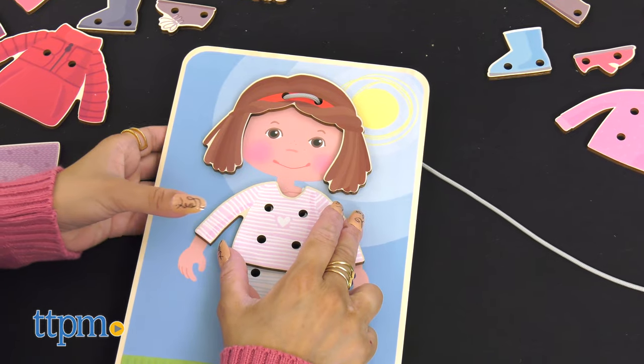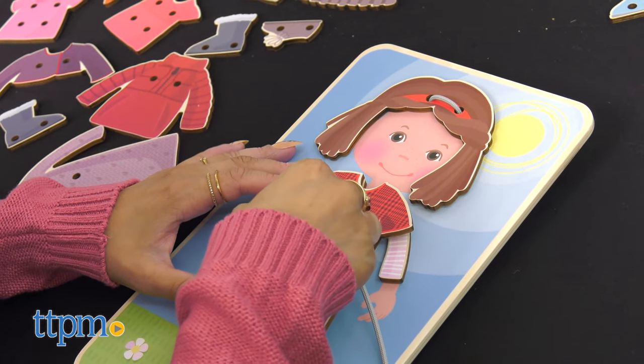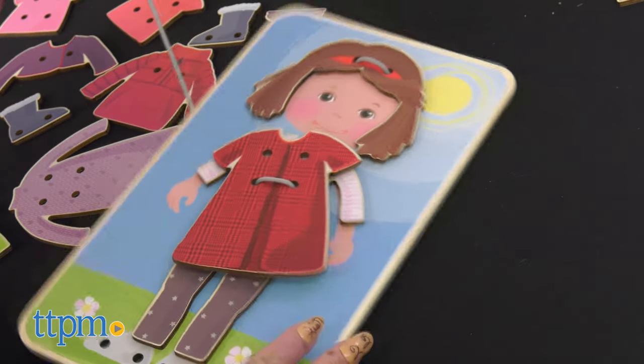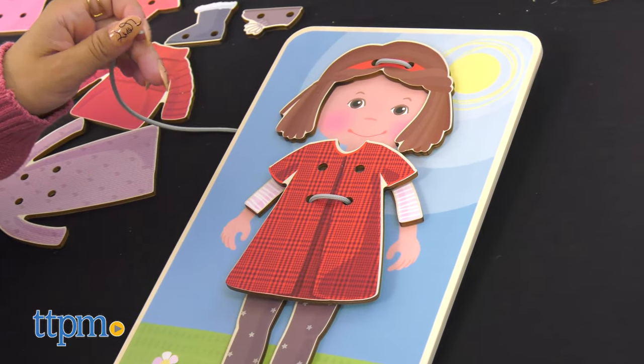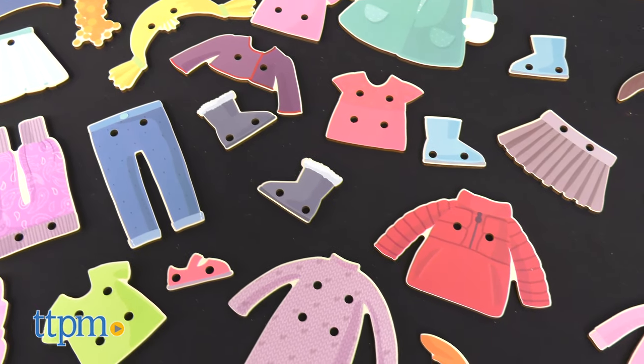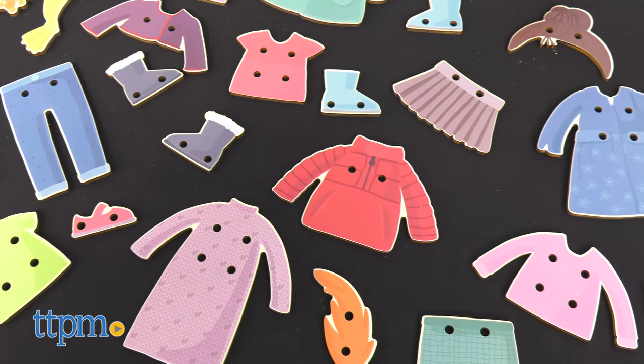Dress or coats? Loafers or boots? What do little boys and girls wear in the summer or in the winter? The children decide for themselves as they thread according to the patterns provided or in free play, because the 36 different hairstyle and clothing tiles generate countless creative combinations.